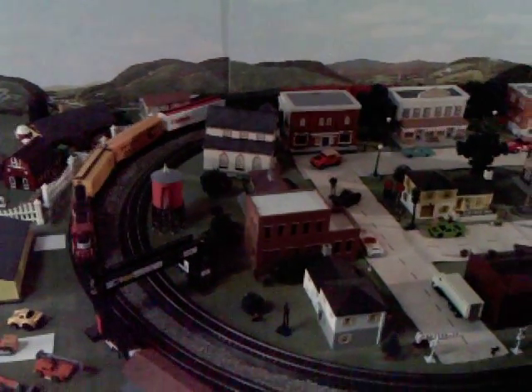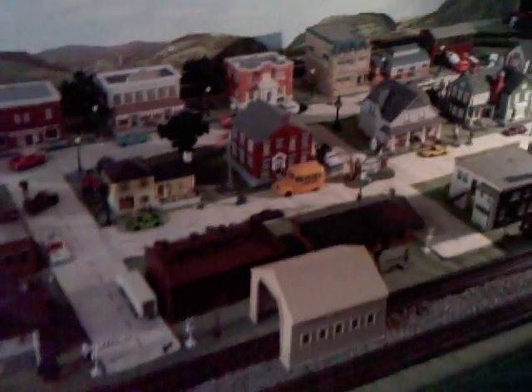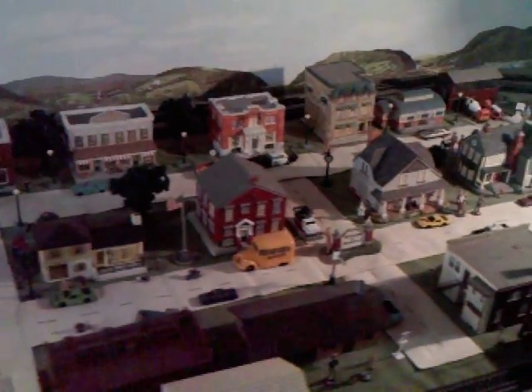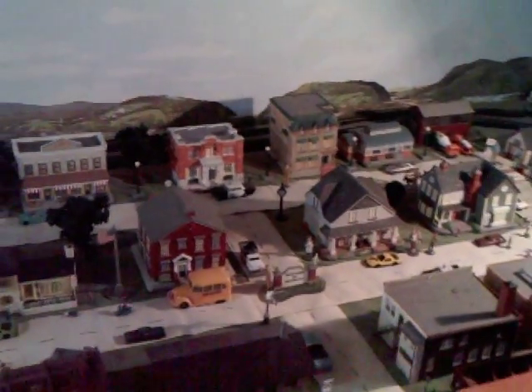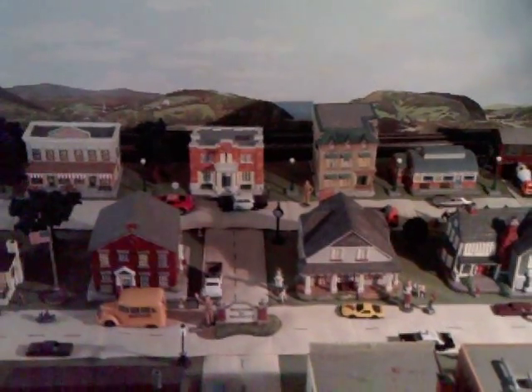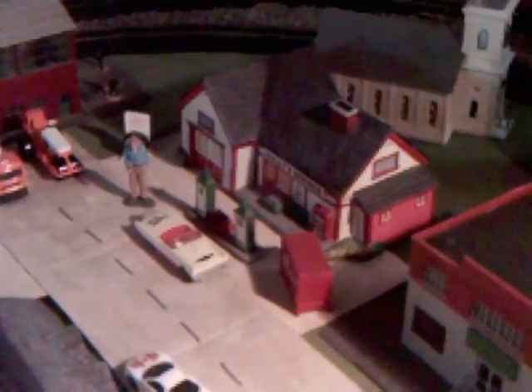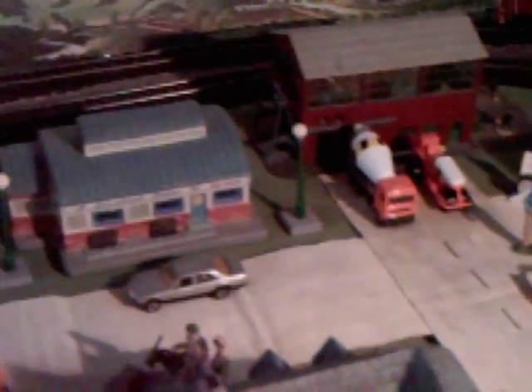Trains are moving rather slowly because, as you know, life in Mayberry moves rather slowly. Quite a few of the buildings here in my village are buildings from the Hawthorne Mayberry collection that was issued a number of years ago. Here we have Goober's Filling Station. Here we have the Blue Lake Diner where Barney would go for coffee and have to see Juanita all the time.